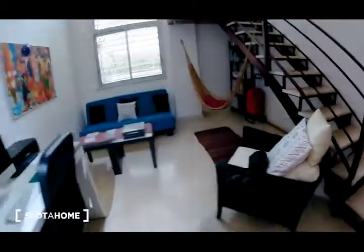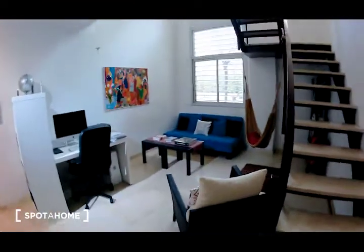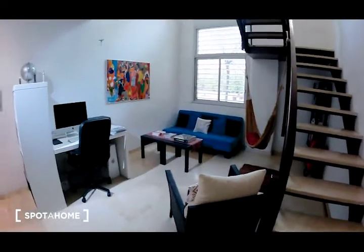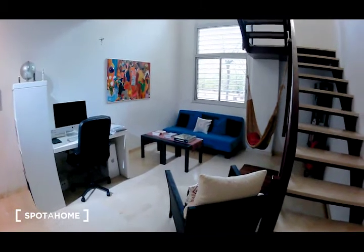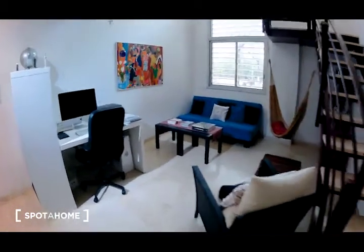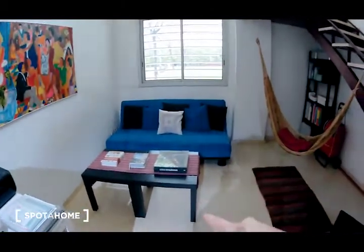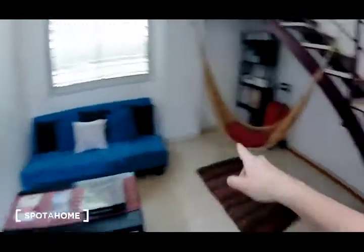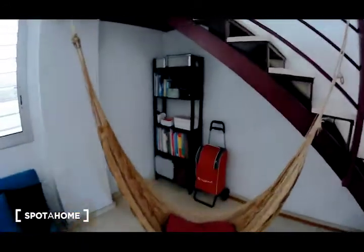Let's go explore the living room. As you can see, it is an exterior living room. Today it is raining in Barcelona but I think it is a bright room. Here there is a sofa, a table — I love it. There is a corner with a library where you can put storage.